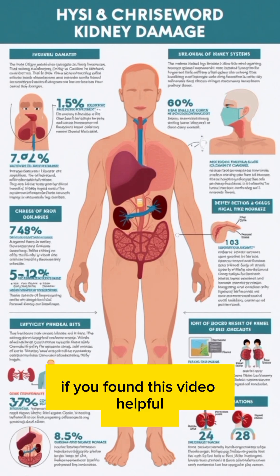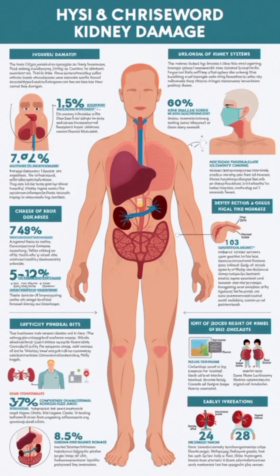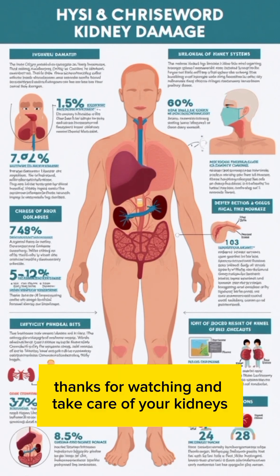If you found this video helpful, like, share, and subscribe for more trusted health information. Thanks for watching, and take care of your kidneys.